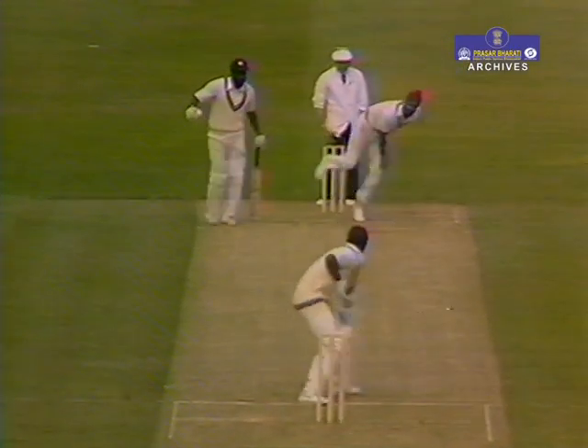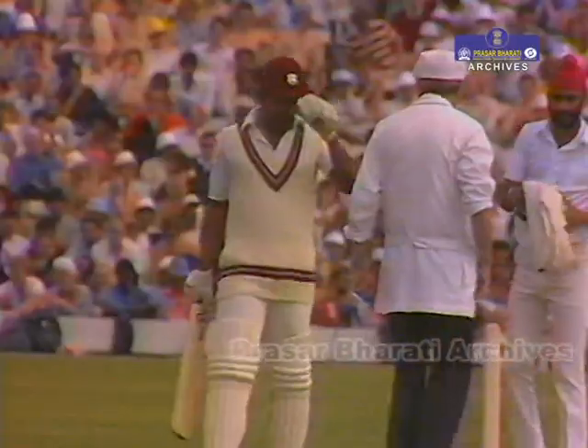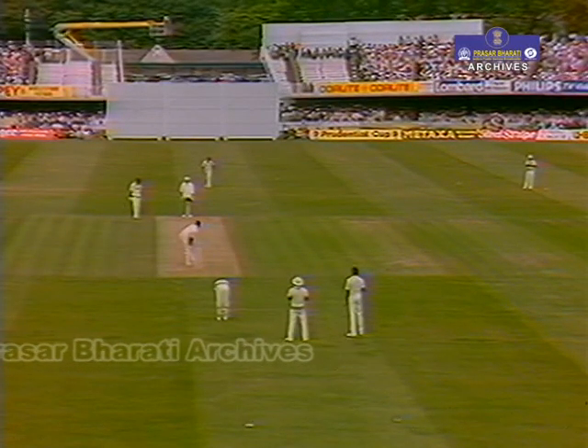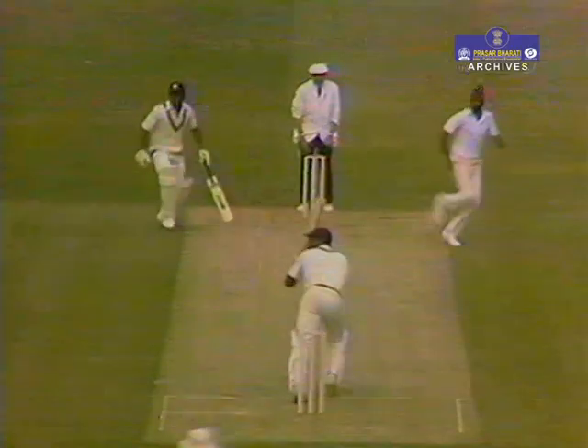No change — Sandhu's still the bowler. He's putting it around the corner, just for the single. He's obviously trying to concentrate on bowling outside the off stump, when looking at a target of only 184.